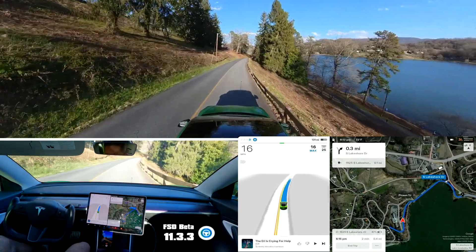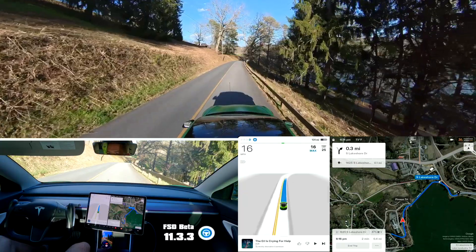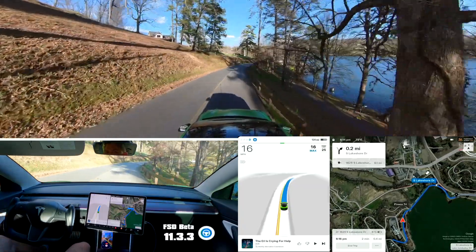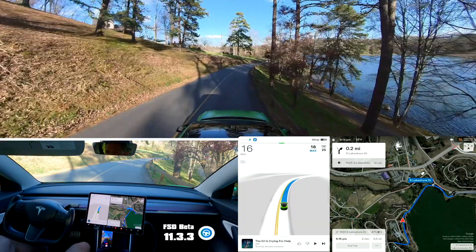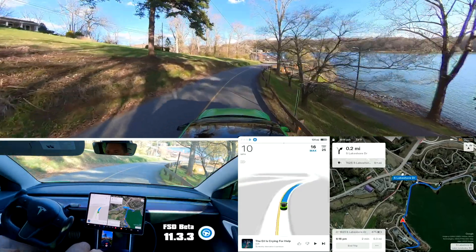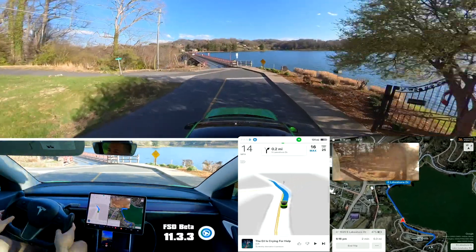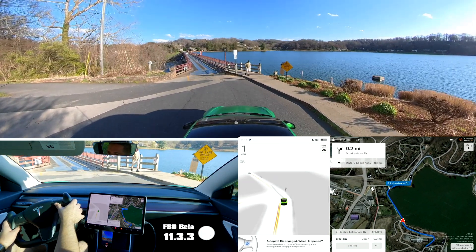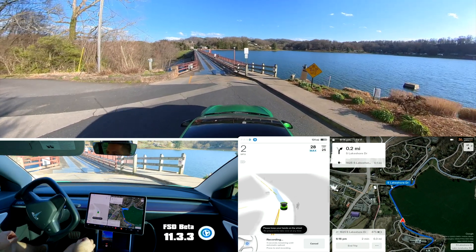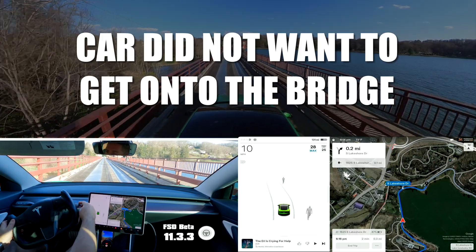Alright, so this bridge down here is not one-way but a one-car-at-a-time, take-turns bridge. Looks like there's a car currently coming toward us — about to finish. I was hoping a car would be coming toward us on the other end to show you what it shouldn't do, which is try to go when there's a car. What it should do is stop — the car should stop before crossing the bridge.